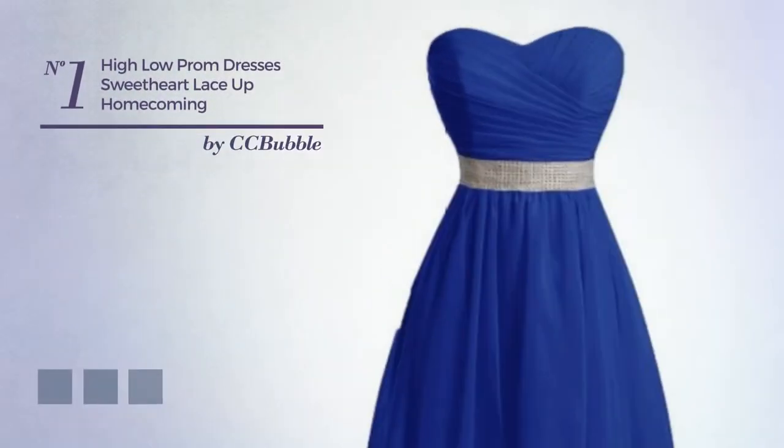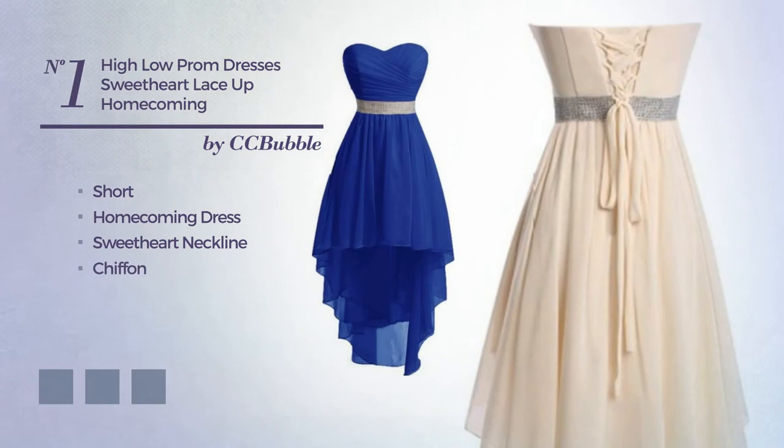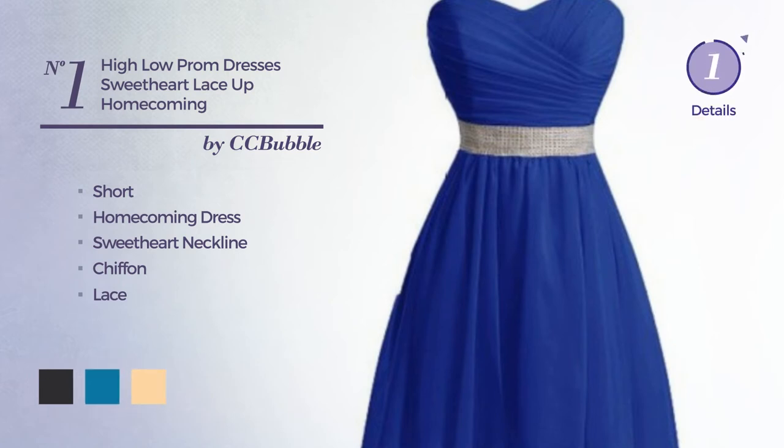Number 1: A cute short homecoming dress featuring a sweetheart neckline, produced with chiffon adorned with lace. Available in 12 color variations, like jet black, blue jay, and deep champagne.